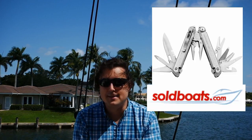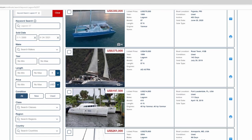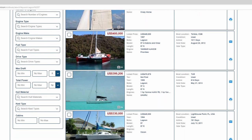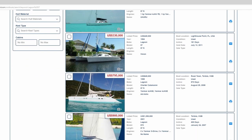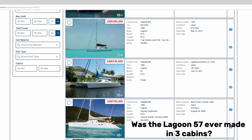So instead we are going to reach for the handy-dandy Yacht Broker Swiss Army Knife — the Sold Boats Database. Now, what exactly is this Sold Boats thing? Well, basically, if you pay for it, it allows you to see archived but not withdrawn Yacht World listings. Ostensibly the main purpose is to provide clients with up-to-date information on the selling prices of like yachts, but you can use it for all sorts of interesting things.